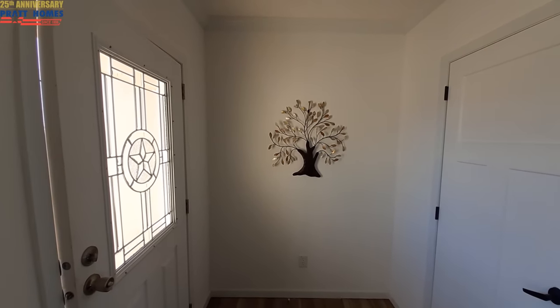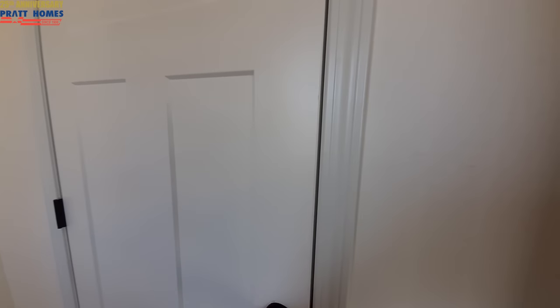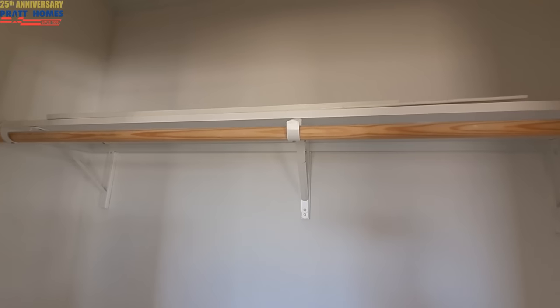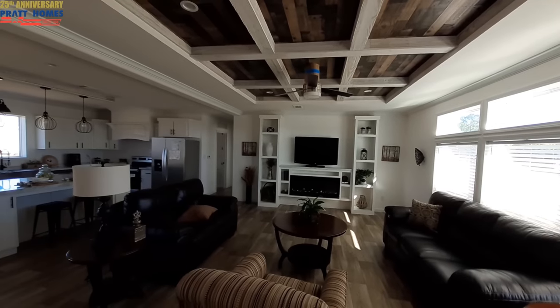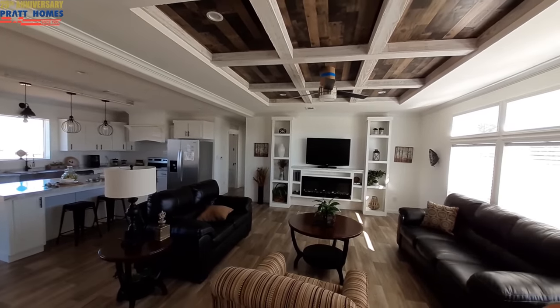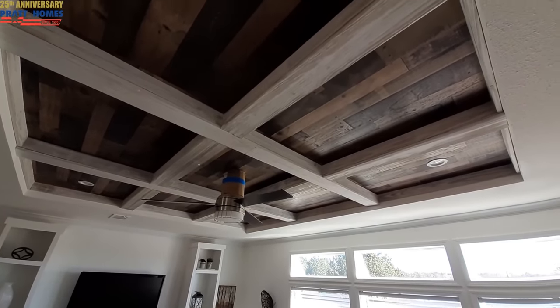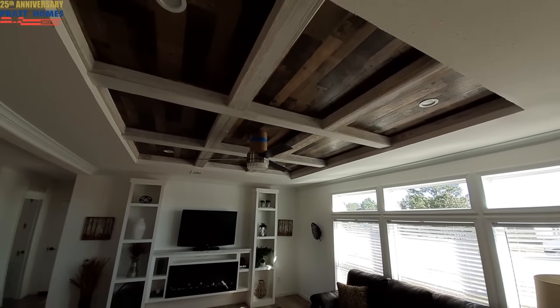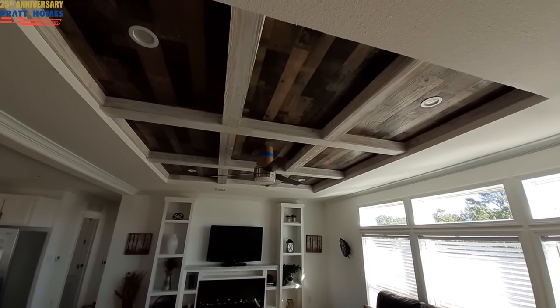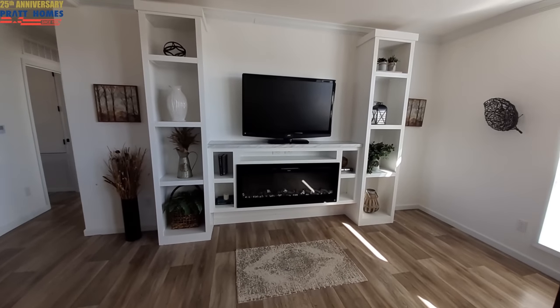As we come in, we've got our family tree decor and then our coat closet over here — it's nice to see a coat closet as soon as you walk in the door. Once you put your coat away, you're going to want to stop and breathe in and admire your beautiful home. Look at that ceiling — the wood beams, the wood accent up above, and a really nice ceiling fan. It just catches your eye right when you walk in. And if that doesn't catch your eye, you've got this really nice built-in electric fireplace.